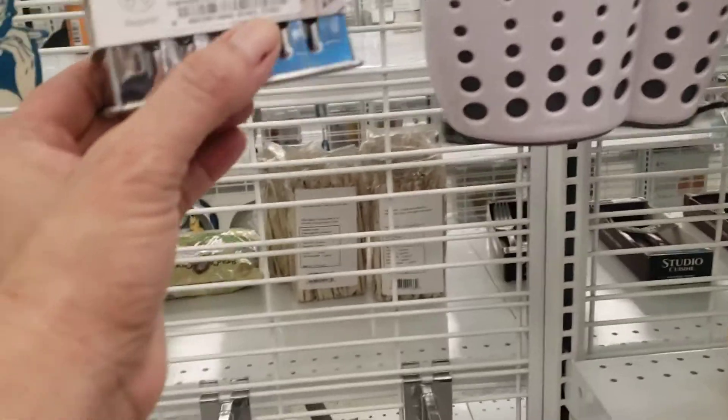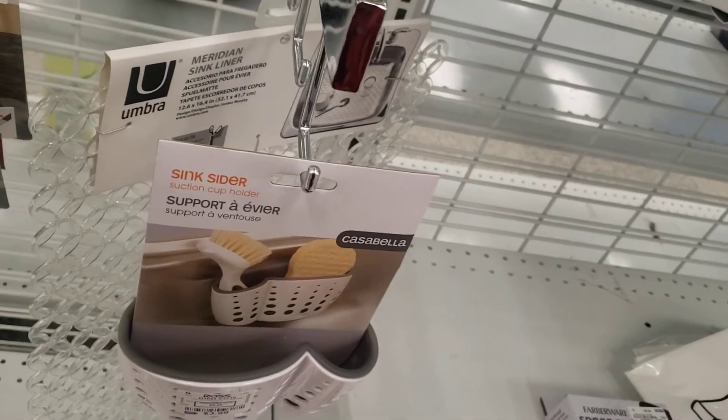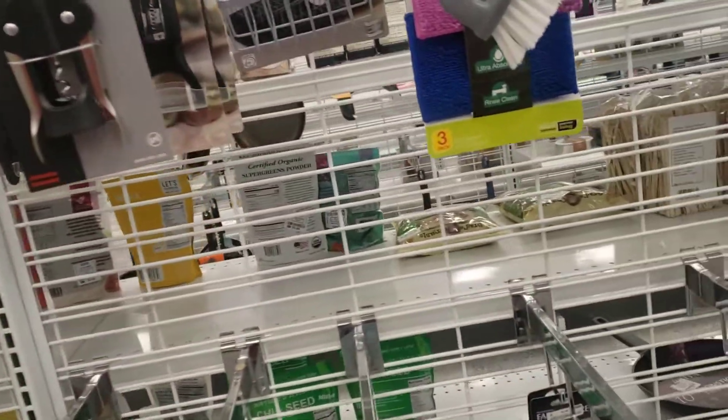Hi everyone, we're at Ross just looking at some items. I haven't been to Ross in a long time.